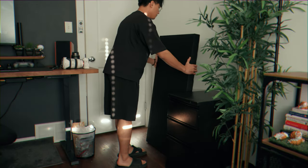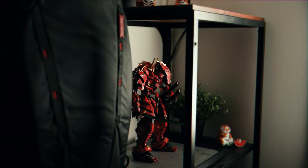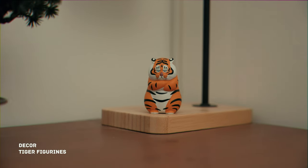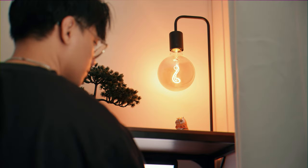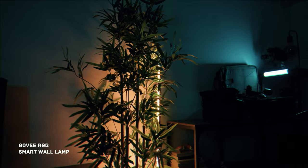For studio decoration, there are fake bamboo plants and bonsai. I love this captivating samurai Gundam — it's called Takeda Shingen — along with a bunch of humorous tiger figurines scattered around the studio. I've also added an RGB wall lamp from Govi to add more illumination to the home studio.